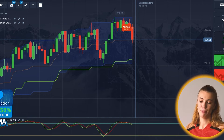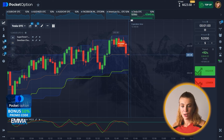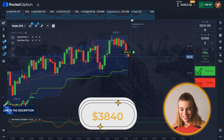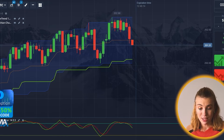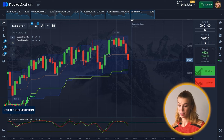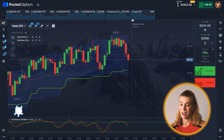It never gets boring because every time it's a different story and different market conditions. $3,840 — I think that's more than an amazing result! I'm really happy about that. Gotta love trading on Pocket Option. If you have any questions about trading at all, you're more than welcome to check out my Telegram channel — the link is below.